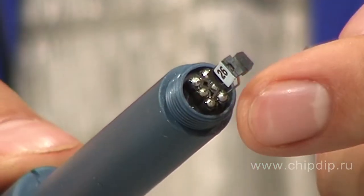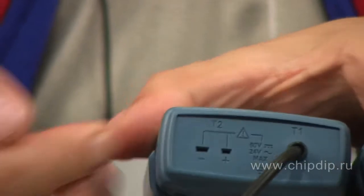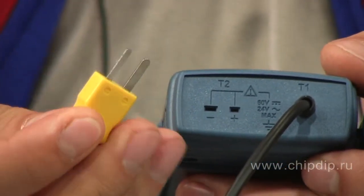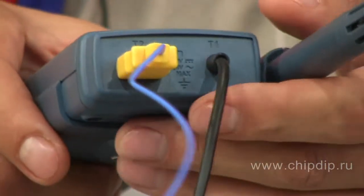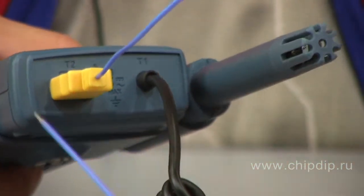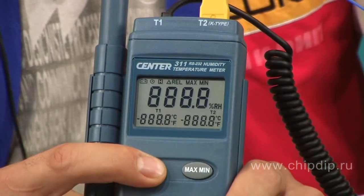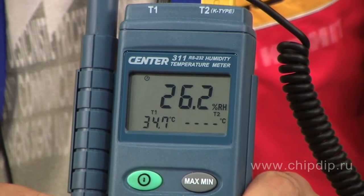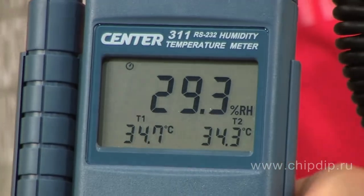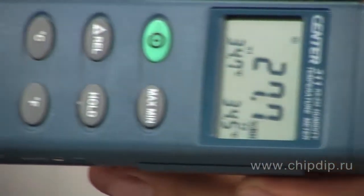The sensors are situated on the front panel of the device. Besides that, Center 311 has an additional output for a K-type contact thermocouple, which can measure temperatures from minus 200 to plus 1,370 degrees Celsius. The readings are displayed on a large multifunctional LCD display, and the device can save the readings and send the data to your PC via RS-232 interface.